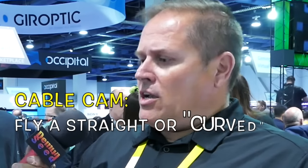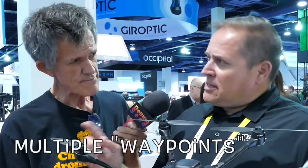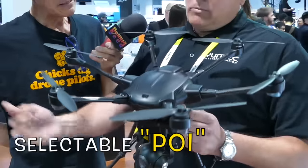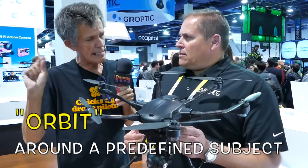We have a number of flight modes, such as curved cable cam, which gives you about 20 points you can define and set up, and it'll continuously fly those defined points with both attitude and altitude changes, moving within that combined space. We also have POI — point of interest — so you can select an object and have it orbit around it.